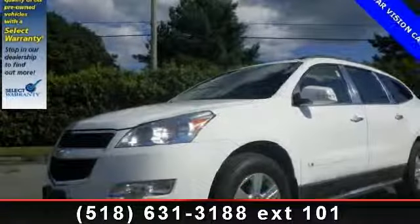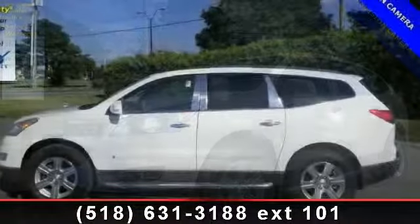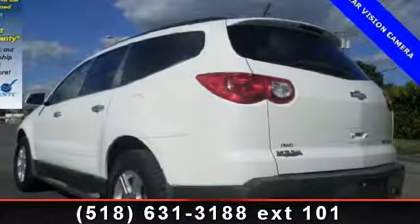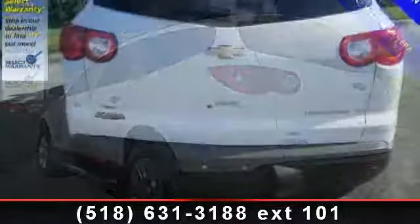Imagine yourself in this 2010 Chevrolet Traverse. If you are looking for a first-rate auto, this one could be yours today. This vehicle comes with a reliable six-cylinder engine connected to a smooth shifting automatic transmission. Enjoy these notable features: